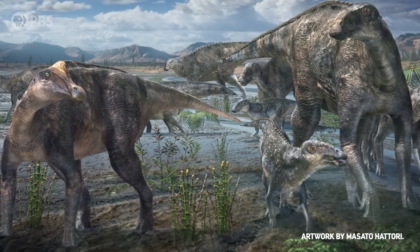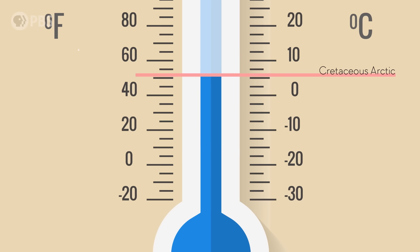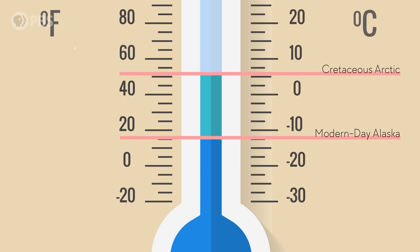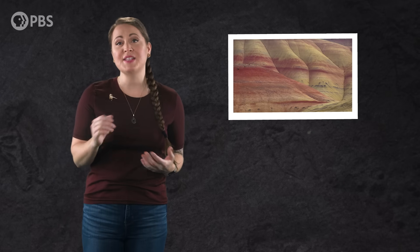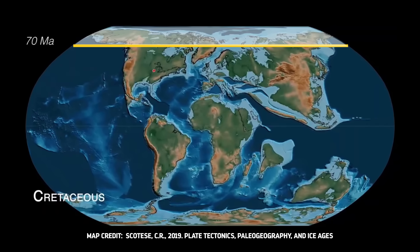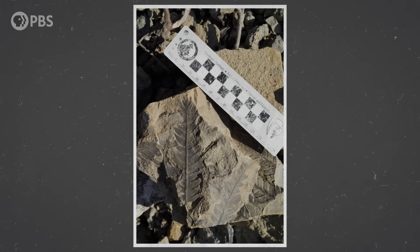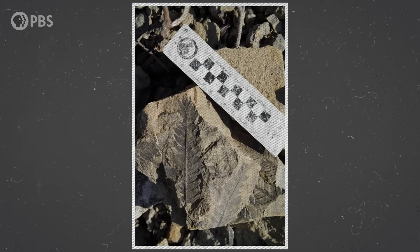For one thing, the Arctic was actually warmer than it is today. During the Cretaceous period, there was no ice around the North Pole. Mean annual temperatures were about 6.3 degrees Celsius, versus around negative 12 degrees Celsius today in the northernmost parts of Alaska. We know this from paleosols, or fossil soils — experts can use the carbon and oxygen isotopes in these soils to figure out at what temperatures they formed, and then estimate the mean annual temperature. Fossil plants like horsetails, ferns, and deciduous trees also provide clues about the climate, through things like the size and shape of their leaves.